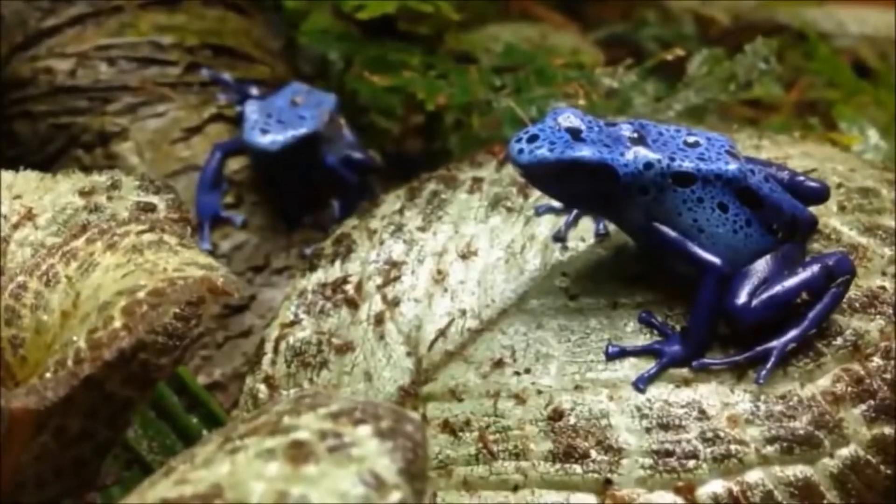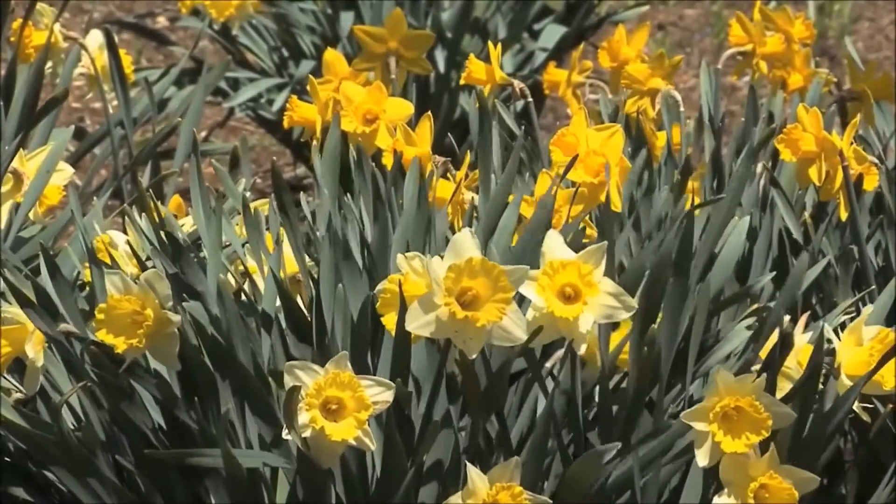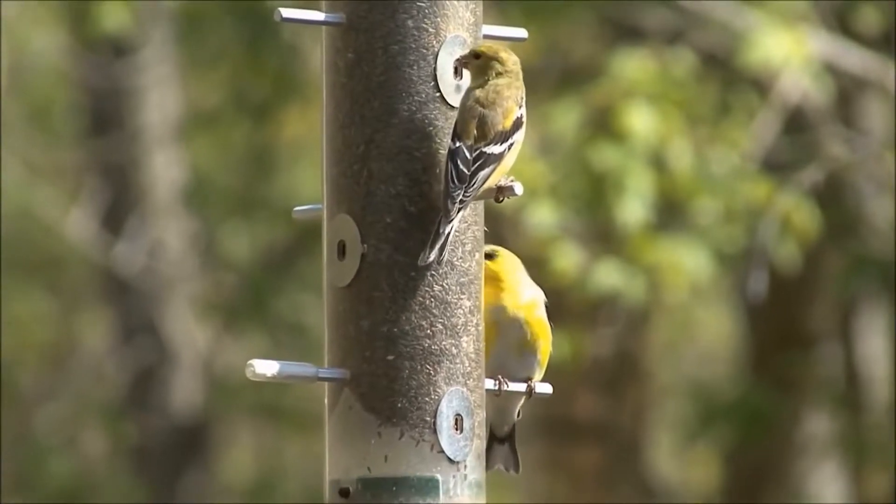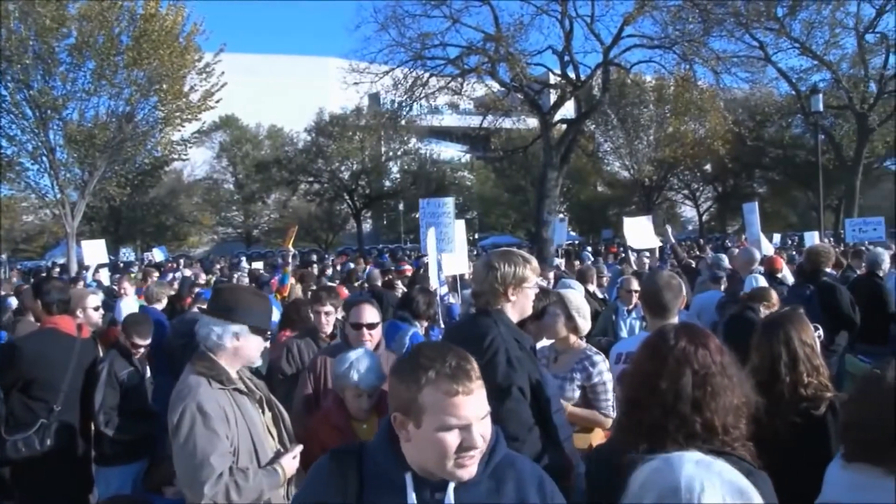So far, life has only been discovered on Earth and nowhere else in the universe. Millions of species, including humans, call planet Earth home.